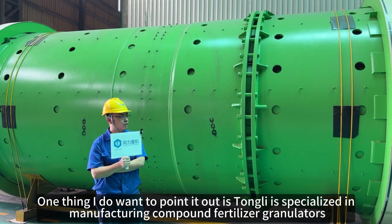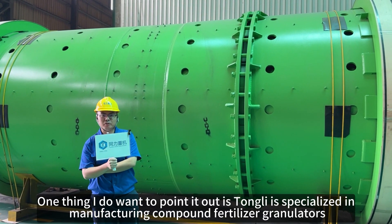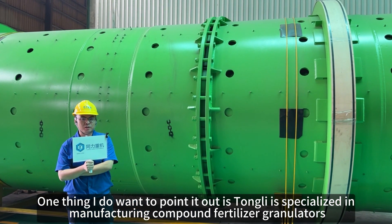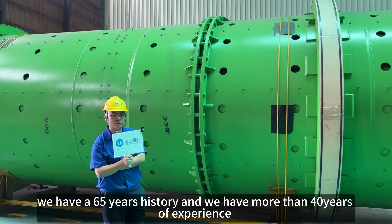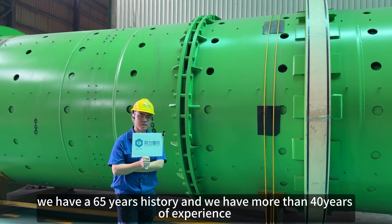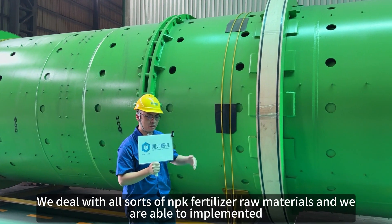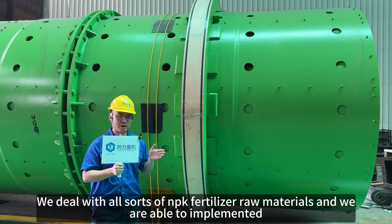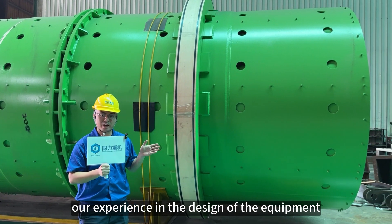We are very specialized in manufacturing compound fertilizer granulators. We have 65 years of history and over 40 years of experience in making compound fertilizer granulators. We are dealing with a lot of raw materials for NPK compound fertilizer and we are able to implement our experience into the manufacturing design.